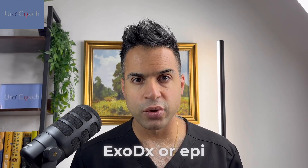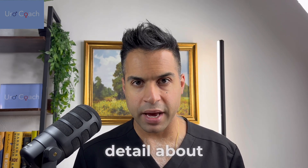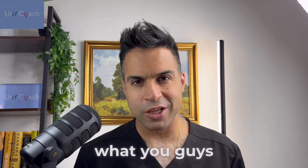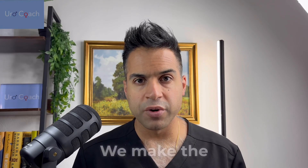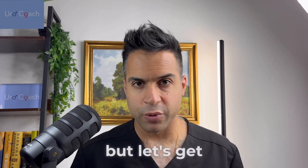Hey guys, Dr. Segal, your urologic coach. In this video, I'm going to break down the EXO-DX or Epi test and explain every detail about it to you. Please like, subscribe, and comment — we want to hear what you want us to talk about. At the end, I'm going to give you my pearl of wisdom for one way we make the test super powerful, so make sure you stay tuned for that.